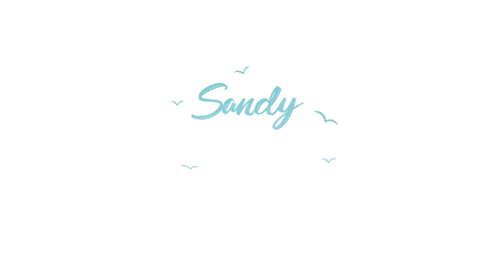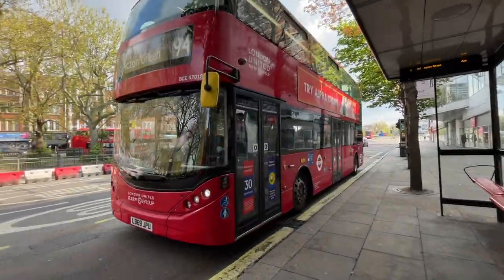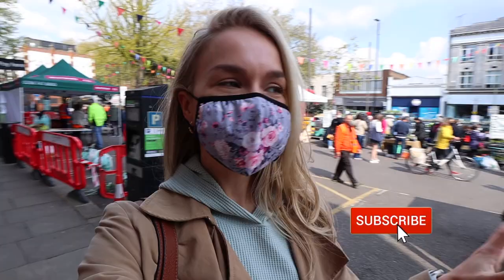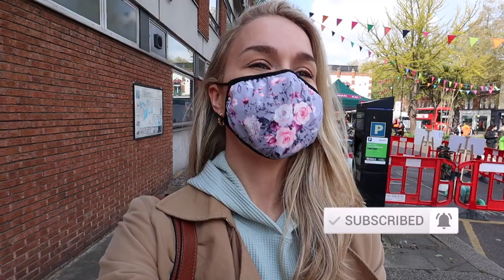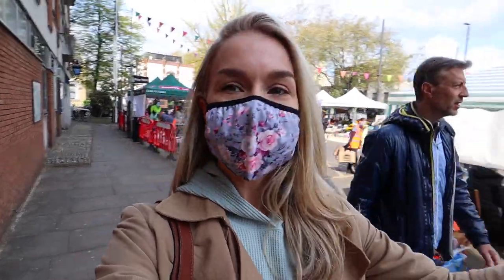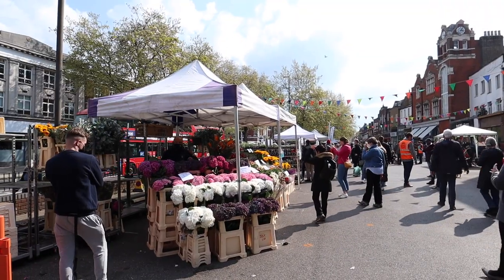Here we are — you can see the market behind me. It was a surprise to me that you have to wear a mask. Obviously it's really good, I really support it, but because it's outside and normally in London at the moment you don't have to wear a mask outside. I think because it is quite busy and a lot of people are arriving, it's definitely safer. So you have to wear a mask, sanitize your hands, and then you can go in and shop.